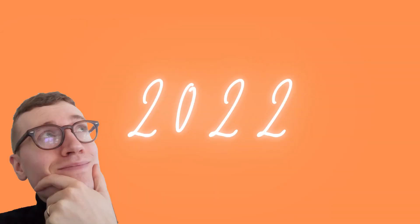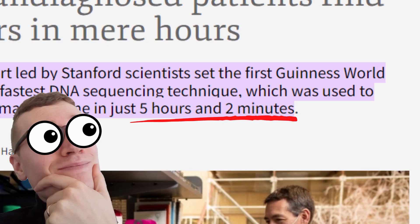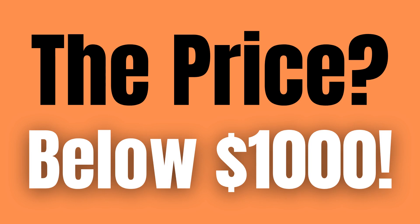Now today in 2022, the current world record for sequencing the entirety of a human genome is five hours and two minutes. The price? $399 to $1,000 dollars.